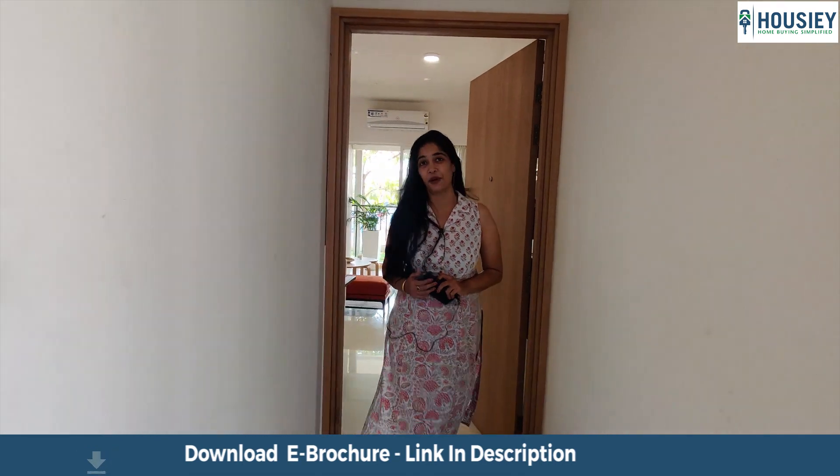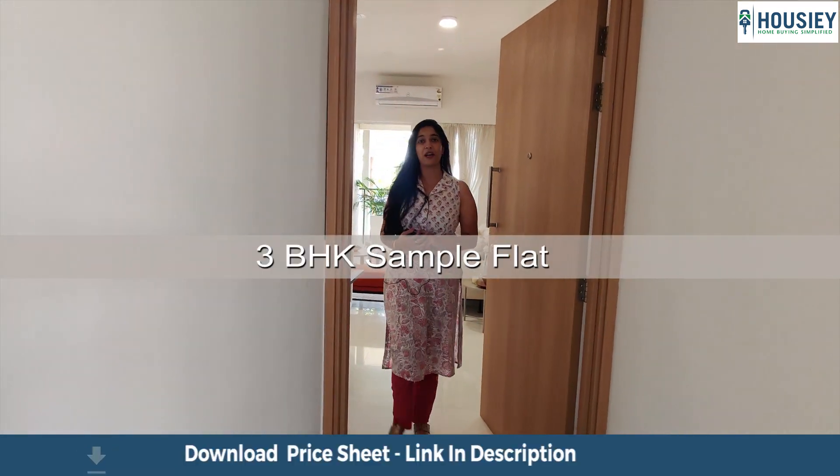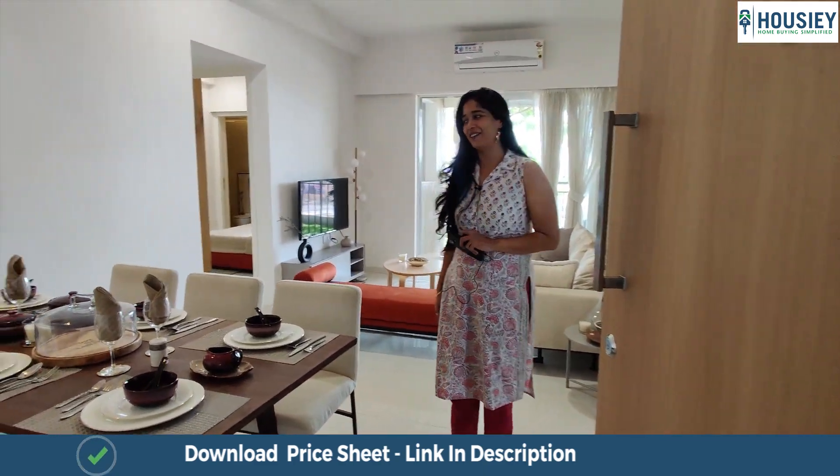Hello, I am Ekta at Howzee and I would like to welcome you today to Godrej Boulevard. We're going to see their 3BHK apartment which is approximately 800 square feet, and here I am already into the house.